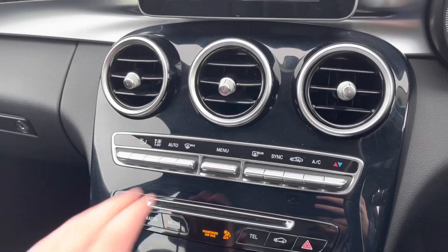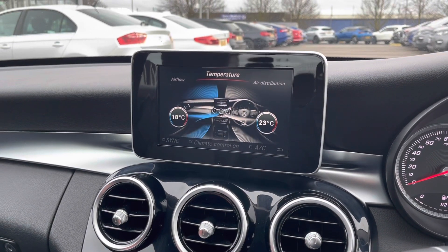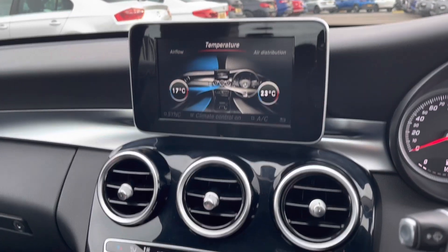Moving down, we do have dual zone temperature controls to change the temperature on each side of the car, avoiding any arguments with you and your front passenger about how hot or cold the interior is.